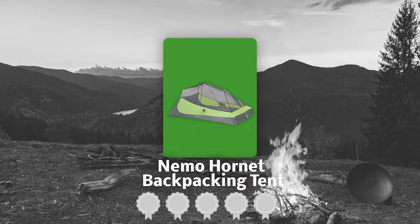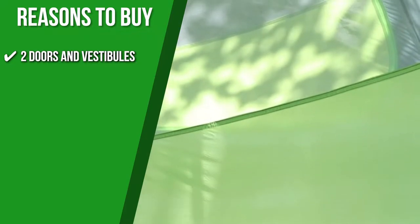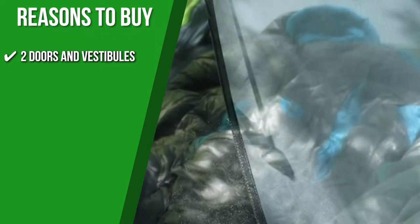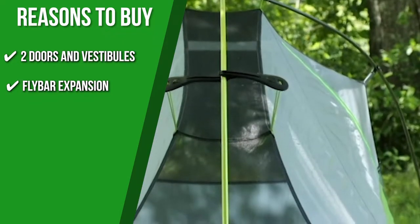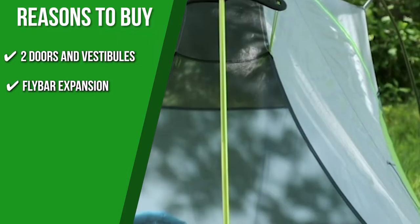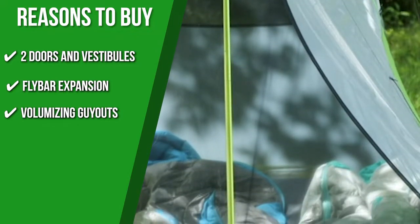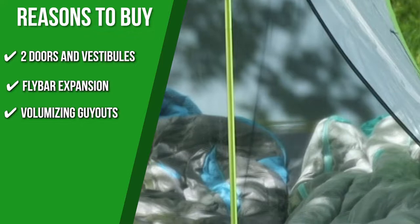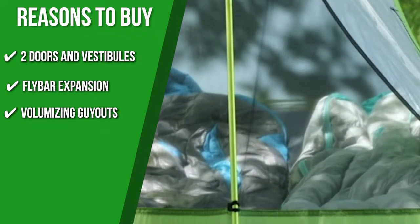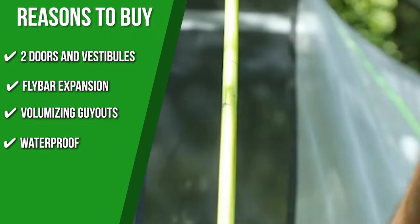TrustedShoppingGuide.com has awarded the Nemo Hornet Backpacking Tent a 5 badge rating. The team recommends this purchase based on the following. Two doors and vestibules: the Hornet has two large doors and vestibules, so it can hold a lot of gear and is easy for both campers to get in and out. Flybar expansion: the flybar volumizing pole clip adds more room at the head while distributing fly tension evenly for greater stability. Volumizing guy-outs: the guy-outs connect the inner tent to the rainfly, pulling the side walls outward to create a more livable space. Additional triangulated guy-outs and struts at the corners increase volume at the foot, protecting sleeping bags from tent wall condensation.